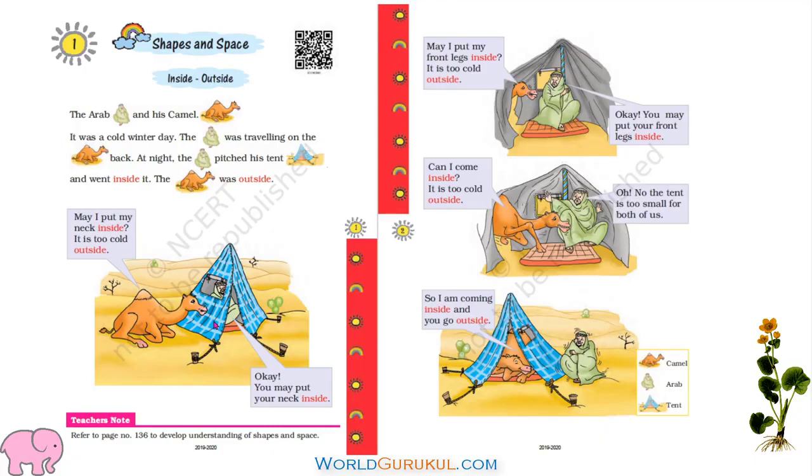In deserts, people use camel as a mode of transport. They travel on camel backs. It is a cold winter day. So the Arab made his tent. Arab is sitting here and camel didn't like this — camel is outside and Arab is inside.